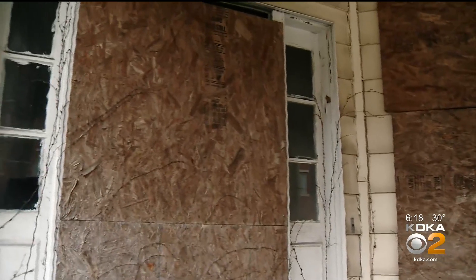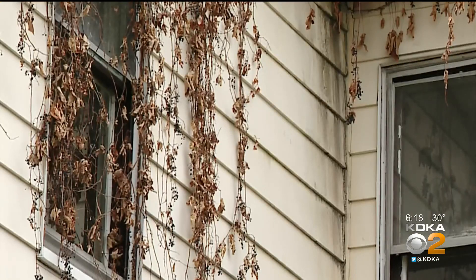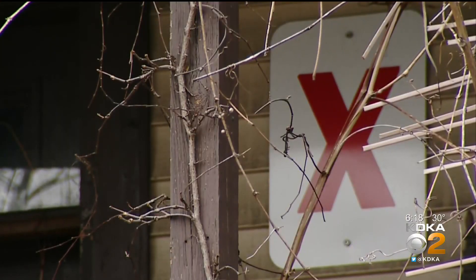Demolition of all these buildings could run into hundreds of thousands of dollars, if not millions. But the county says, given the scale of this problem, this program is a pretty good start. In Greensburg, Ross Gadotti, KDKA News.